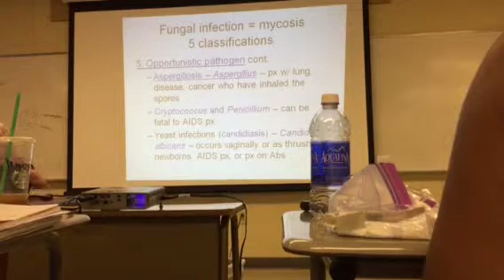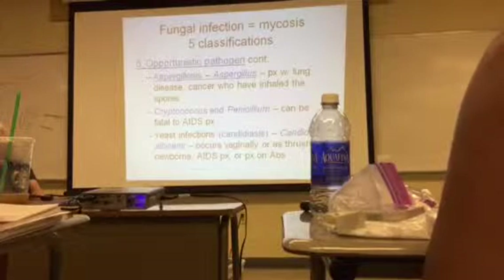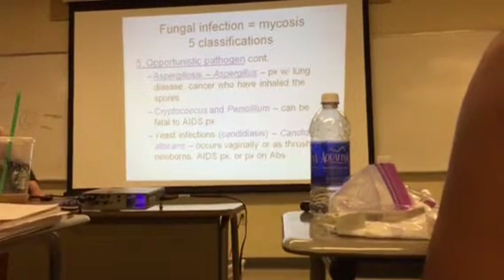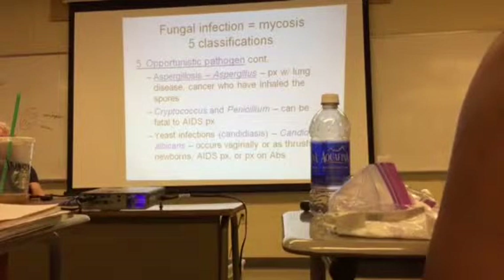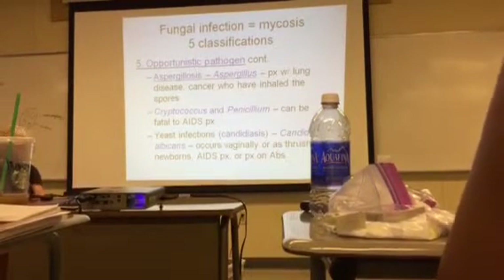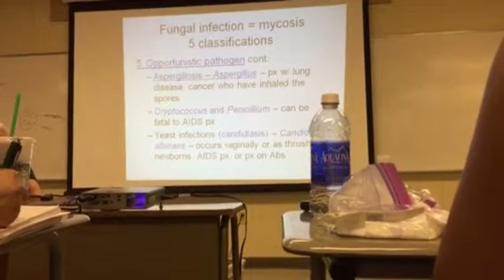Aspergillosis can infect people that have lung disease or cancer who have inhaled the spores. Cryptococcus and Penicillium can be fatal to AIDS patients. Some yeast infections are opportunistic also, such as Candida albicans.